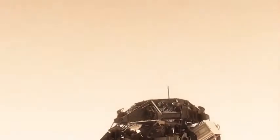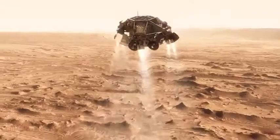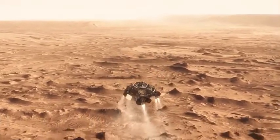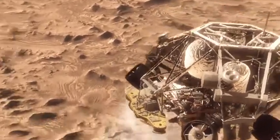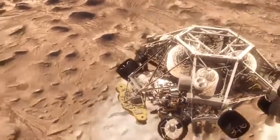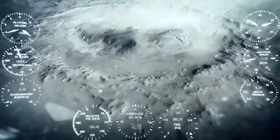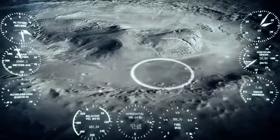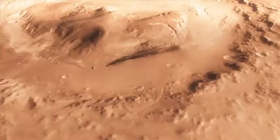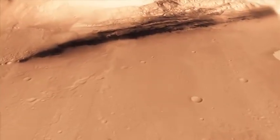Once we turn those rocket motors on, if we don't do something, we're just going to smack right back into the parachute. So the first thing we do is make this really radical dive — we fly off to the side, diverting away from the parachute, killing our horizontal velocity and our vertical velocity. Getting the rover moving straight up and down so it can look at the surface with its radar and see where we're going to land, and we head straight down to the bottom of a crater right beside a six-kilometer-high mountain.